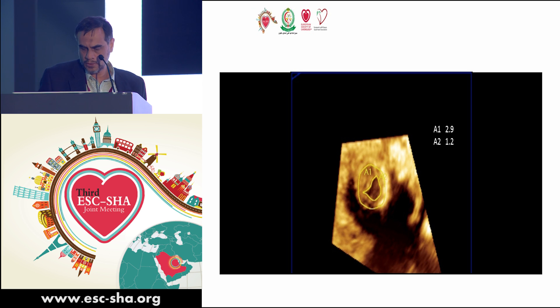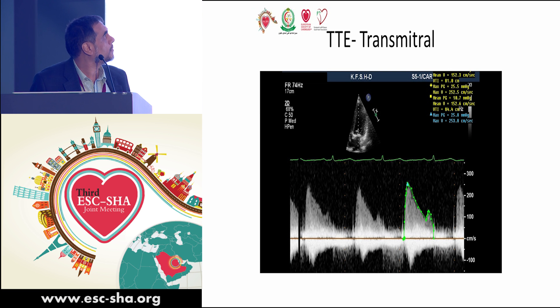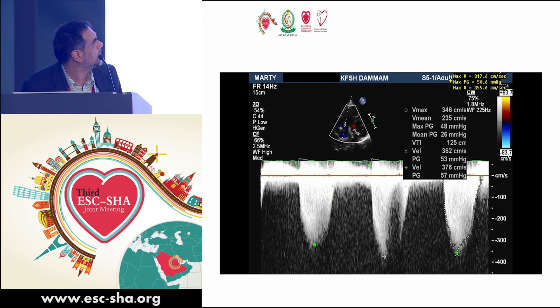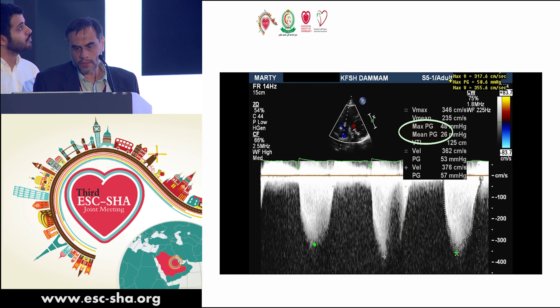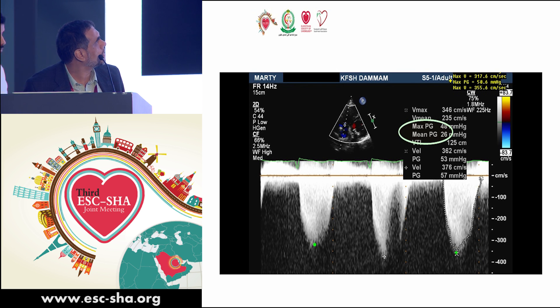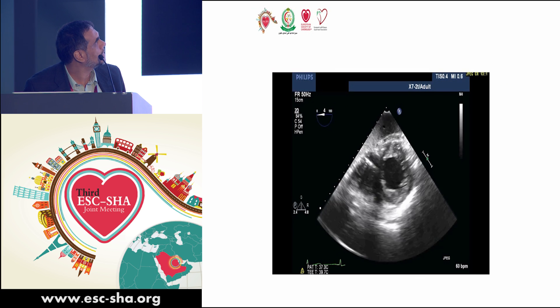Another rendition of the 3D echo was reviewed. We measured the valve area: A1, around the ring, is about 2.9 cm², and A2 is about 1.2 cm². The pressure gradient is approximately 25 mmHg with a mean of 11 mmHg.